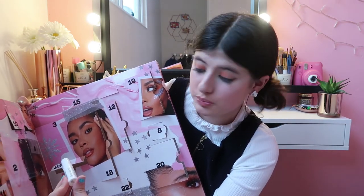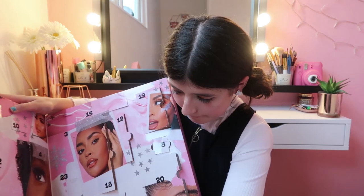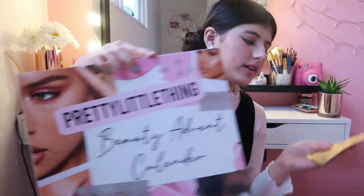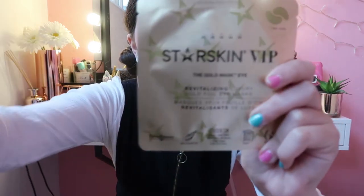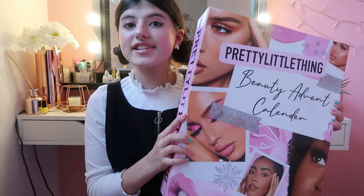Day Twenty-Three: we have some deep sleep pillow spray and I've actually used this before — it works like a dream guys, it is absolutely amazing. It's lavender — I can already smell it. Then we also have an eye mask in the color gold. Basically you open it up, put them under your eyes, and they really help with bags underneath your eyes.